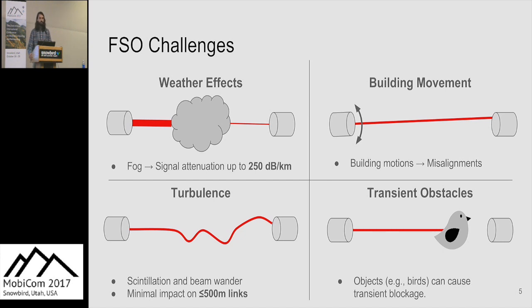We also have problems with building movement. Our FSO links have an angular tolerance of about 0.1 to 0.2 milliradians. Buildings can rotate up to 10 milliradians per second, and this relatively small motion can cause enough misalignment to render FSO links non-operational.